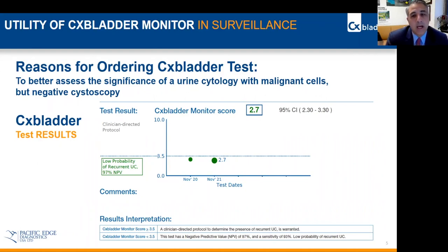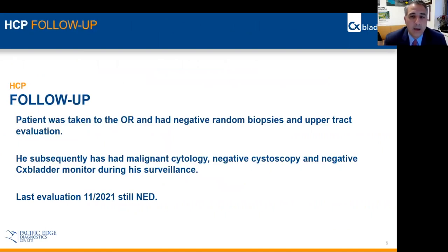But following traditional guidelines, the patient did go forward and was taken to the operating room, where he had negative random biopsies of the bladder and the prostatic urethra, and selective cytologies from the upper tract were also negative.